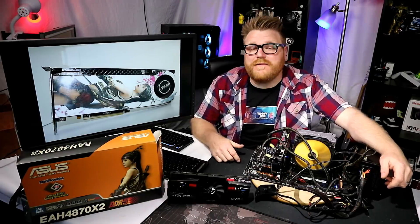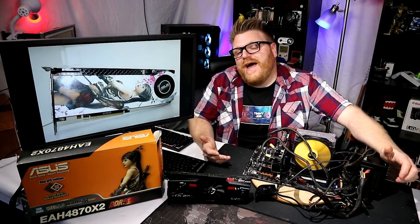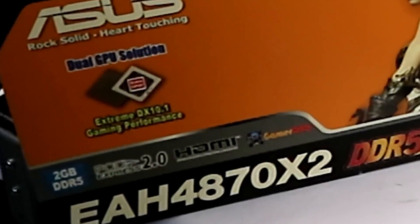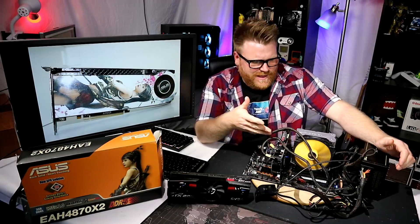Today on the channel — what a doozy. This is probably the most beautiful video card I have ever laid my eyes on. It's an Asus, it's a Radeon, it's not DirectX 11 compatible, and it's got two GPUs in it. It's coming up on its 10-year anniversary. It's the ATI Radeon HD 4870 X2, and it's actually the Top Edition. These number systems are so confusing.